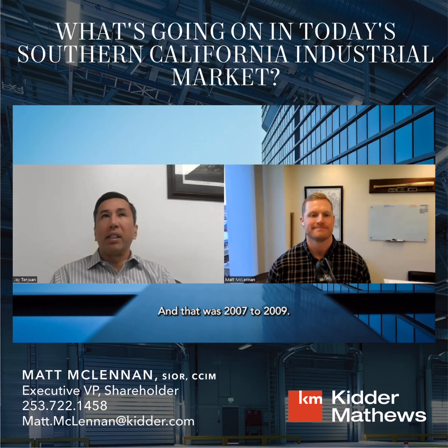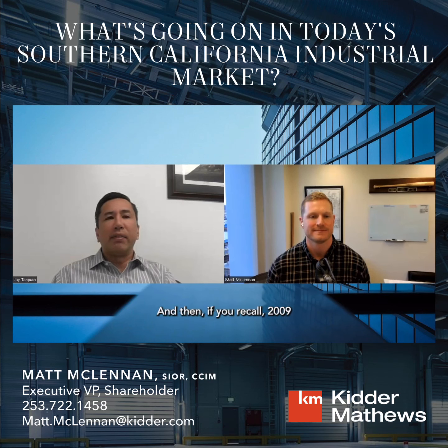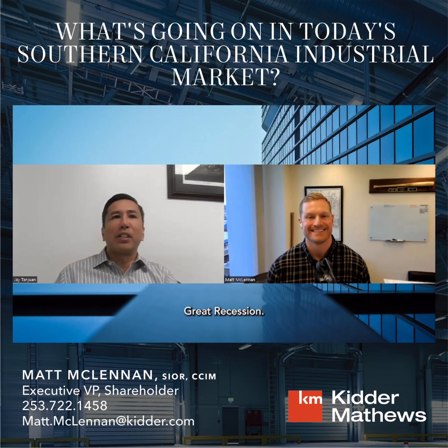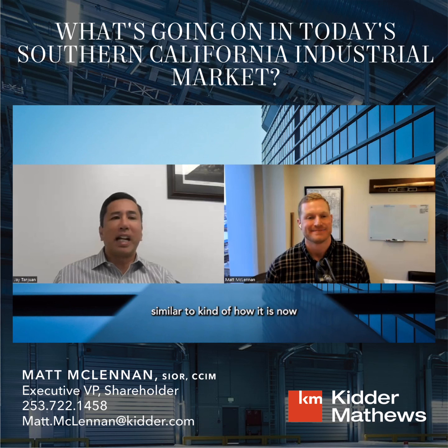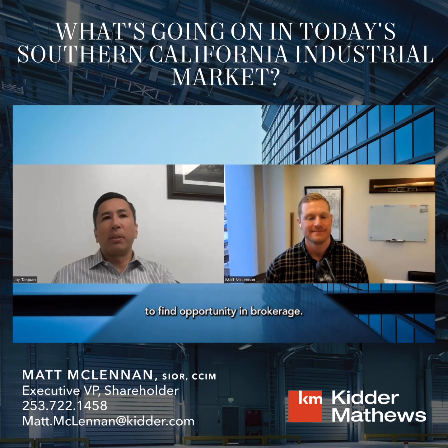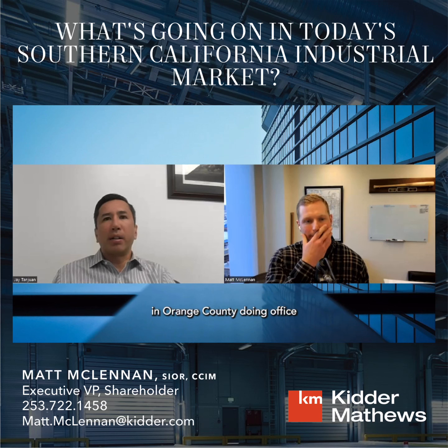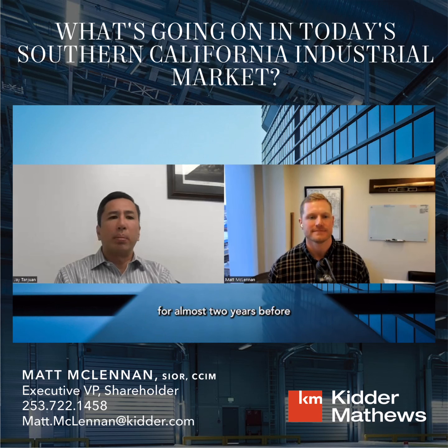After the Navy, I got my MBA at UC Irvine, so that's how I ended up in Orange County. That was 2007 to 2009, and if you recall, 2009 was the Great Recession — a really tough job market, similar to how it is now to some extent. I was fortunate enough to find opportunity in brokerage, doing office tenant rep with JLL in Orange County for almost two years.